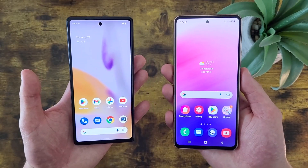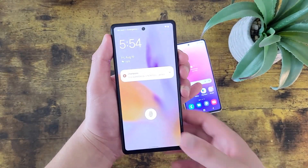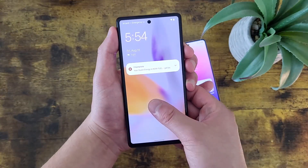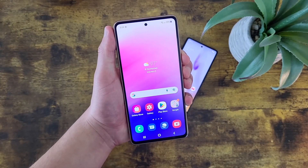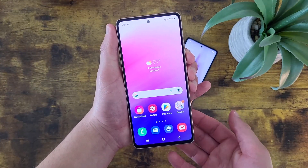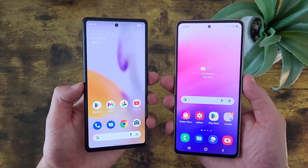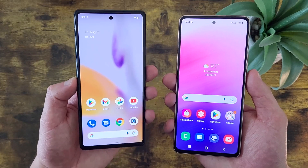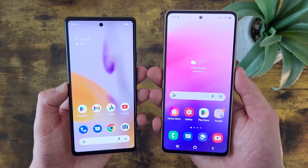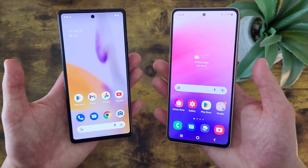Let's go ahead and give these fingerprint scanners a try and see how well they work. Starting with the Google Pixel 6a — there we go, one more time, and there we go. Moving on to the Samsung Galaxy A53 5G — there we go, one more time, and there we go. As you can see, both fingerprint scanners work really well, I have no complaints at all. So the difference really comes down to whether or not you want face unlock — if you do, then the Samsung Galaxy A53 5G is going to be the better choice, but if you don't care, then either phone will be just fine.